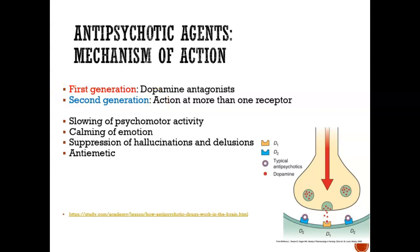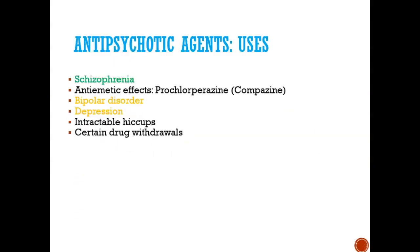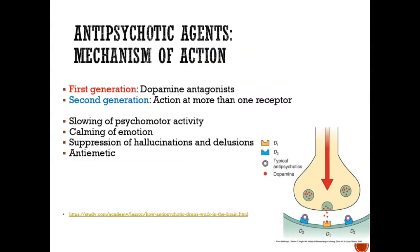The second-generation medication works differently — it looks at not only dopamine but also serotonin and other neurotransmitters. It does the same basic thing: it blocks dopamine and it blocks serotonin. So it blocks more than one receptor — not just the dopamine receptor, but also the serotonin receptor.